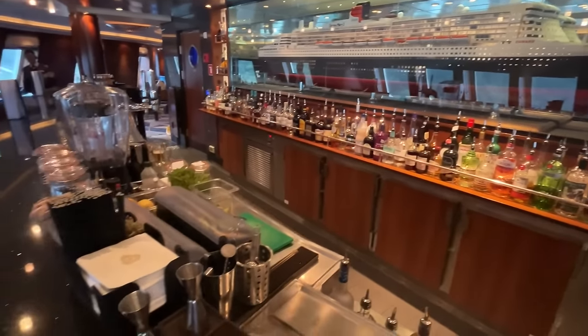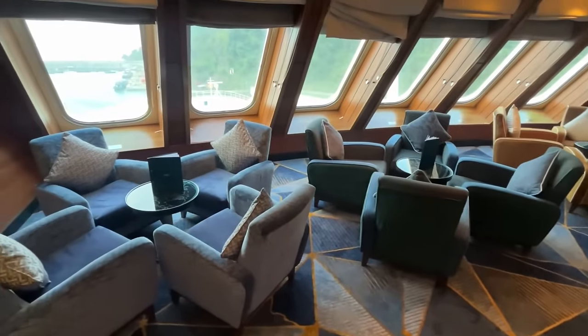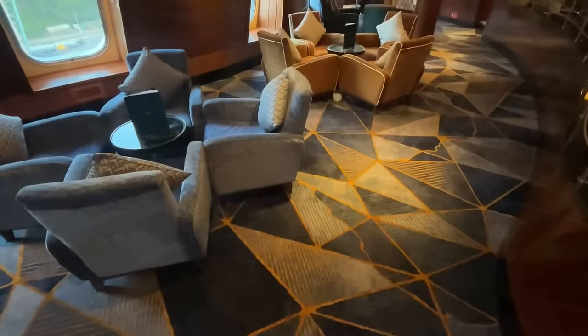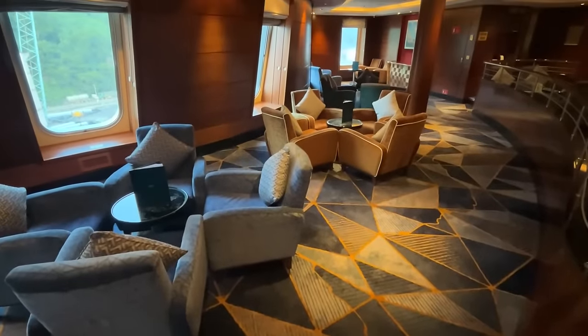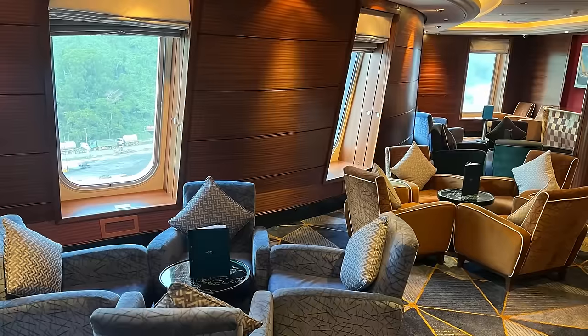With its forward-facing views and beautiful model of the ship, the Commodore Club is a favourite on board Queen Mary 2, and this space has been refreshed during the refit as well. This can be seen through new carpeting throughout the floors as well as re-upholstered chairs that bring in new colours, changing the dynamic of this space.